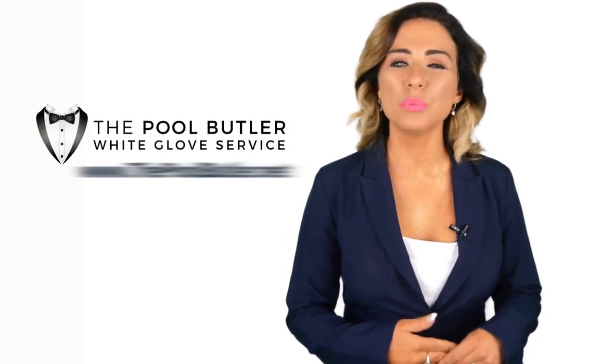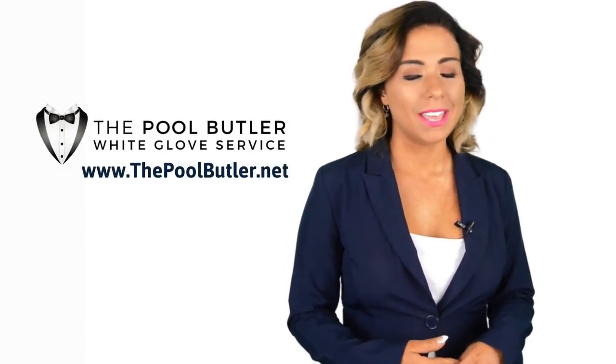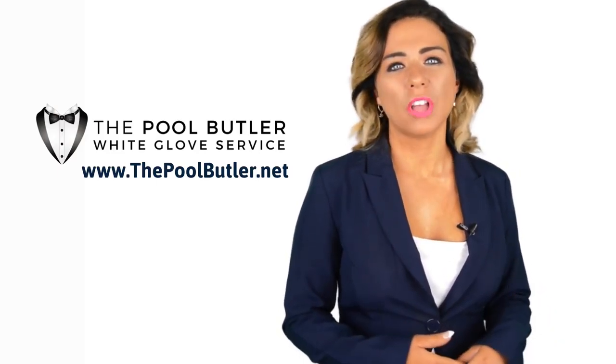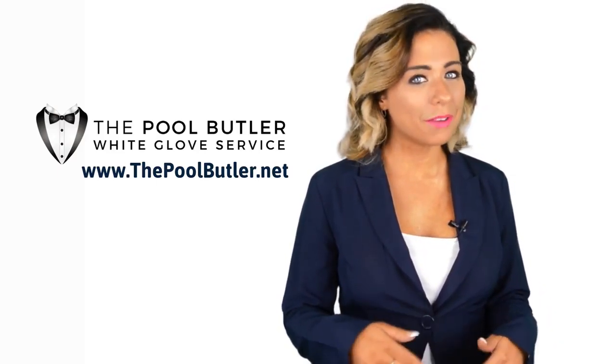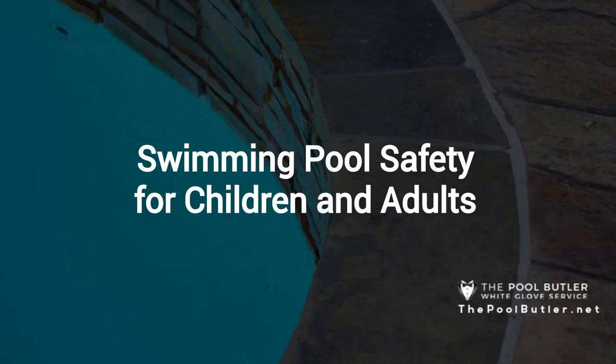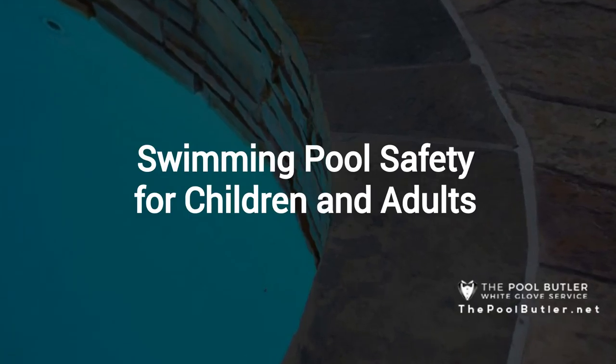Hi, welcome back to the Pool Butler YouTube channel. In this video, we're going to spotlight one of our most recent blog posts. So, without further ado, Robert, take it away. Thanks Jennifer, and thank you for watching our video about swimming pool safety for children and adults.